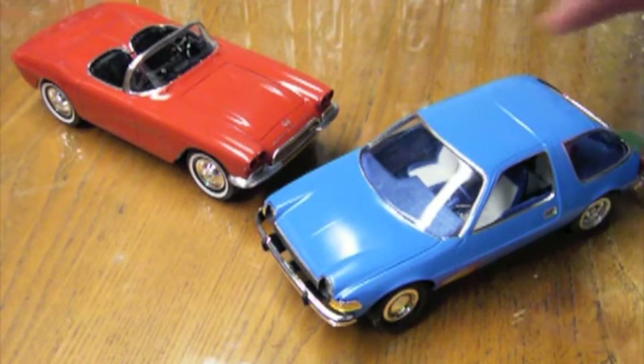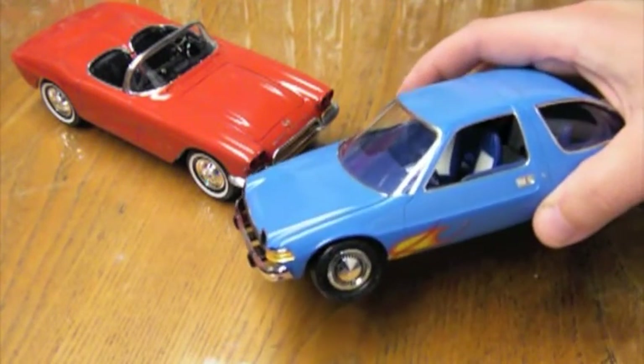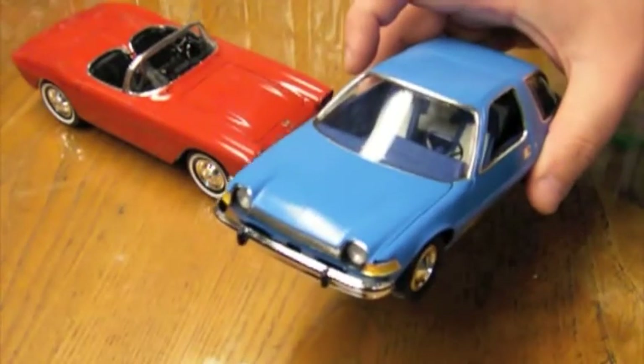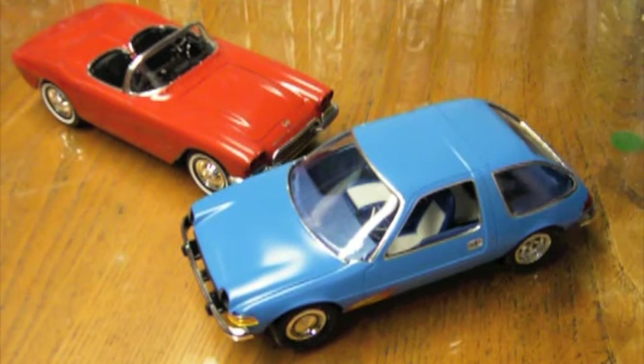The first of those is the Pacer from Wayne's World. This is a glue bomb that I had bought off of eBay several years ago, and the body was so heavily painted that it was very difficult to strip. I ended up leaving it in Purple Power for several months, actually, before it finally broke through and got down to plastic.